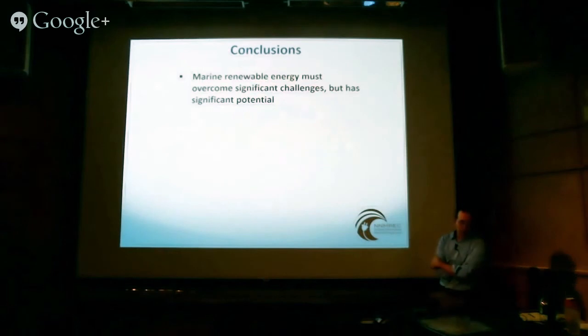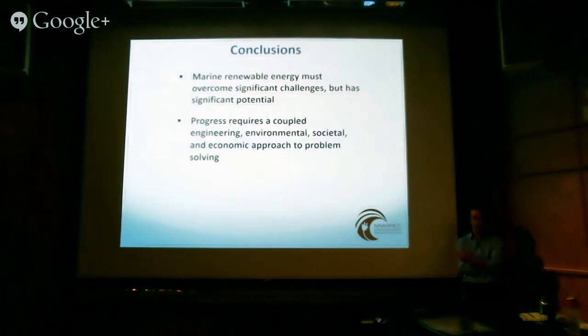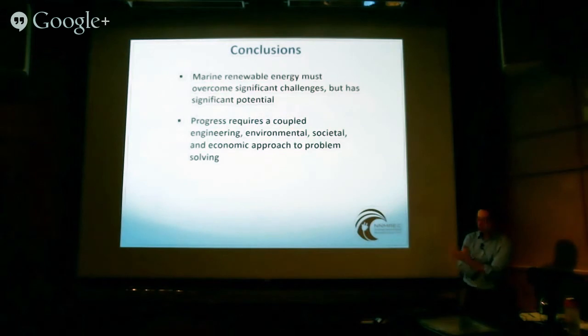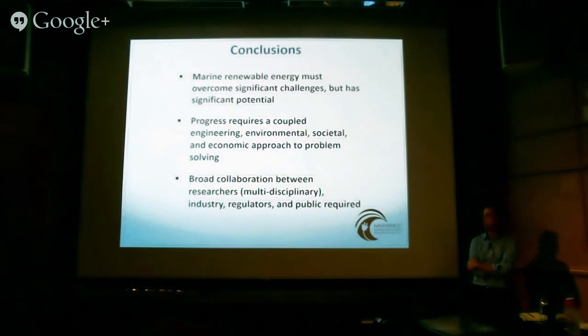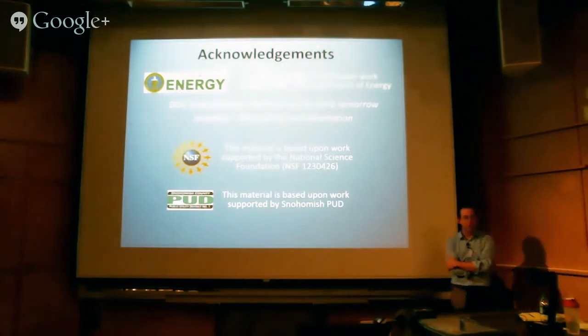In conclusion, marine renewable energy has significant potential but to get there it's going to have to overcome a number of significant challenges, and it's going to require a coupled engineering, environmental, societal, and economic approach. We're not going to be able to simply focus on engineering aspects and ignore everything else, and we need broad collaborations between researchers — multidisciplinary research — industry, regulators, and the public. I think we're going to get there. It's a matter of time. I'm really thankful for all the people at UW that are working to move us in that direction. This talk is supported by a number of different groups — if you're interested there's a DOE webinar tomorrow morning.